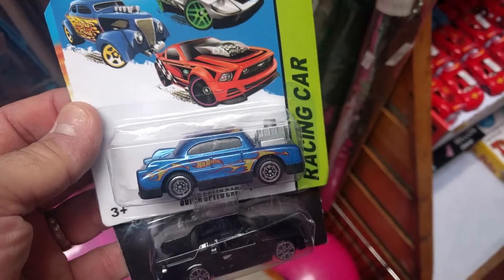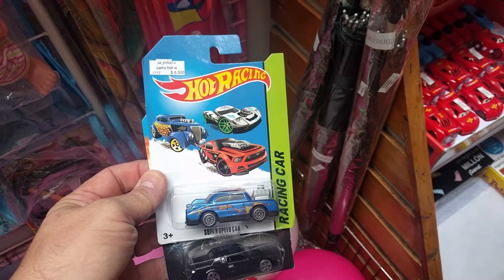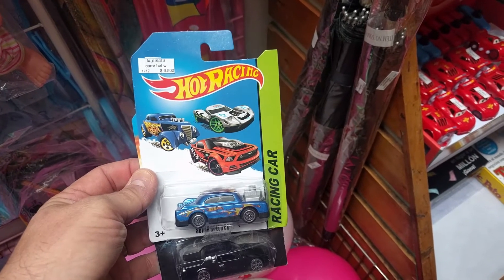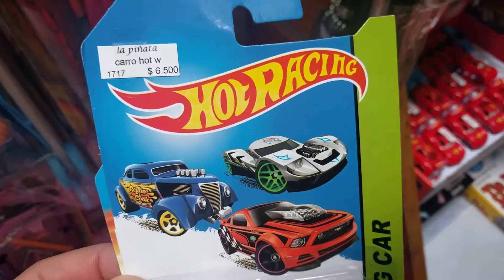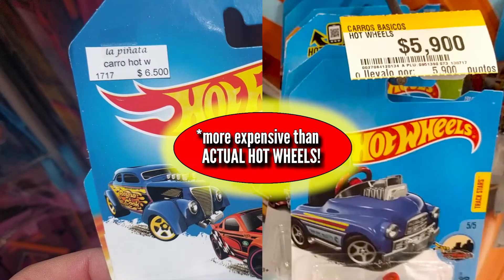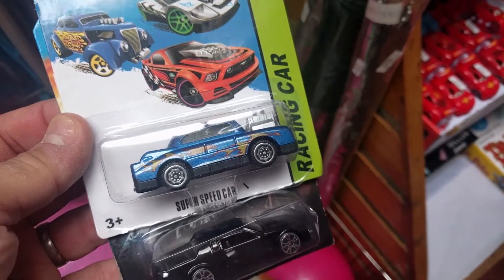Racing car. Look at this. This is in like a little shop for pinatas and stuff. Hot racing... Racing car.